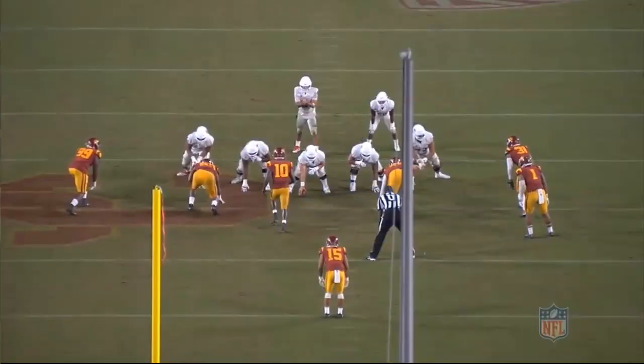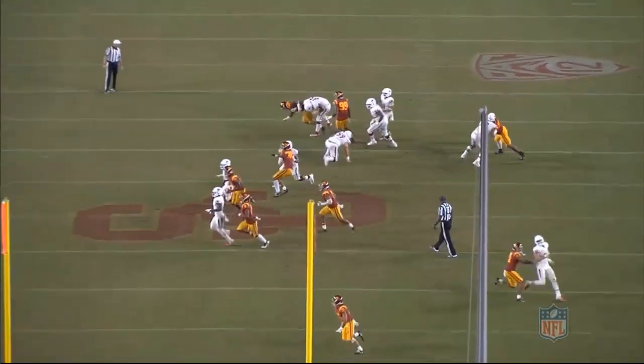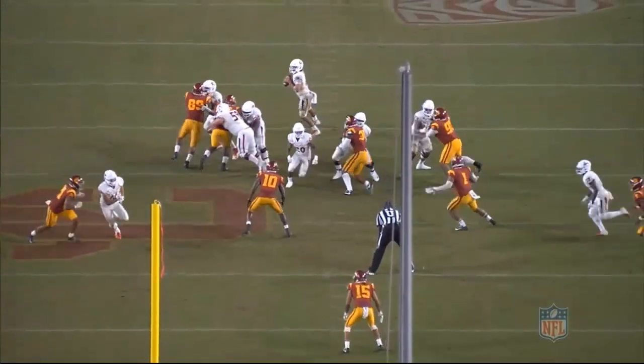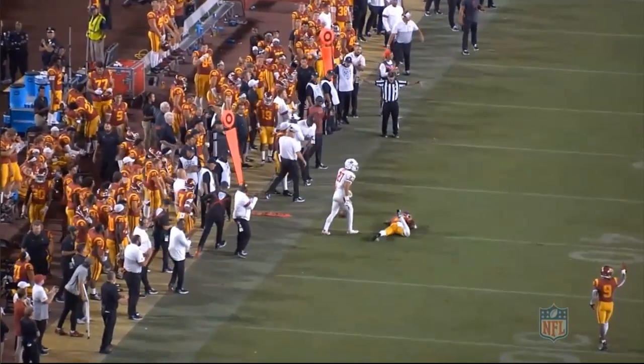The next play comes against USC. USC is going to stunt up front. The three technique is going to rush up the field to his outside shoulder, and then the edge is going to come up and dip underneath. At the snap, Muti does a great job by quickly recognizing it, getting hands on the first man and then redirecting quickly with power to the edge looping under. Not only is he able to get hands on, but he's able to control the defender and use his power and lower half to drive him away from the pocket.